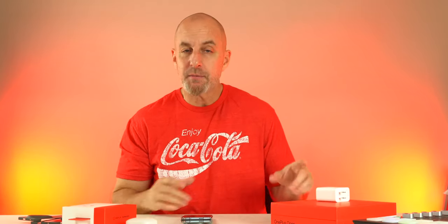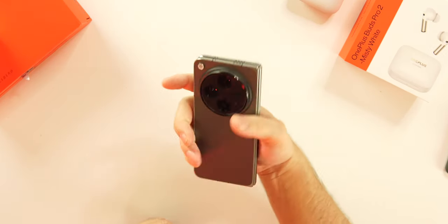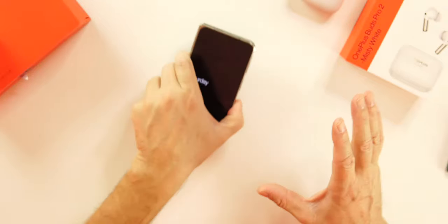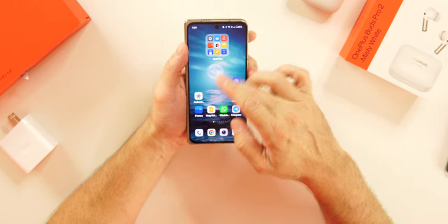The unboxing experience — the way this opened on the side — was just an overall treat. Unboxings used to be a big part of YouTube, not so much anymore, but when you pay a premium price for a device, you want something like that. Not only is it cheaper than the Z Fold 5 and Pixel Fold, but we're also getting more starting storage — 512 gigs of storage and 16 gigs of RAM right out of the box.